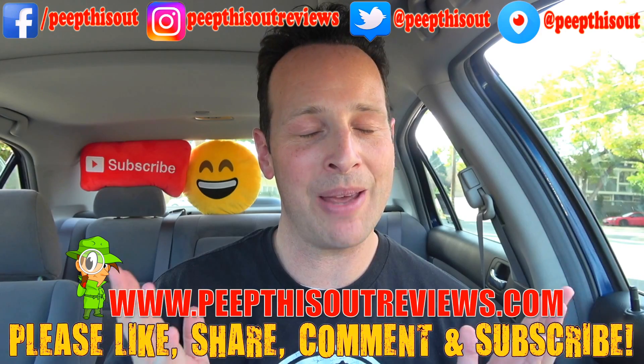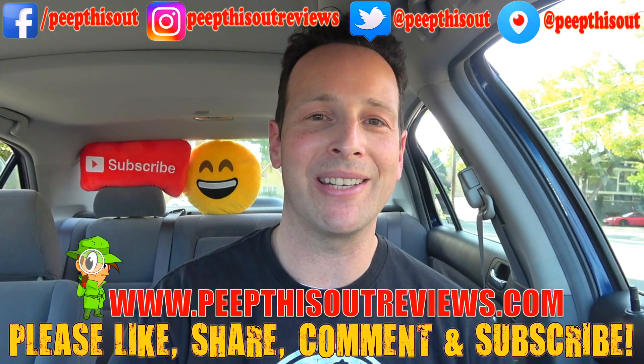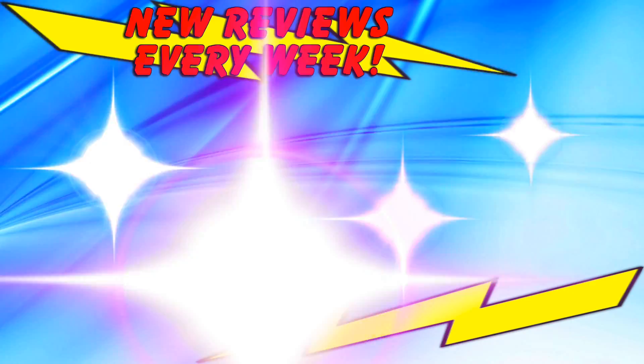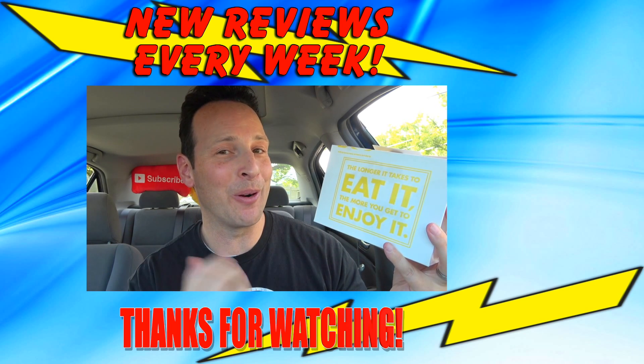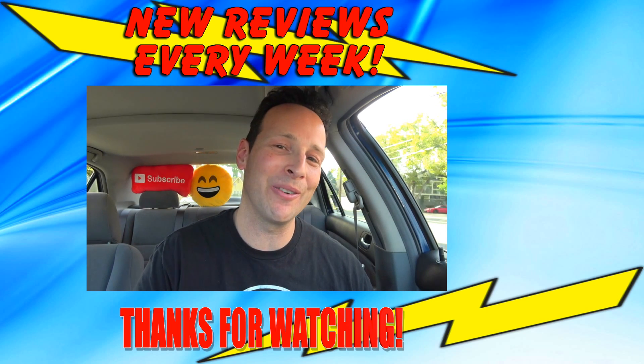Because after all, this is Peep This Out, baby — you know how we do. We'll definitely talk to you next time. Stay frosty. The longer it takes to eat it, the more you get to enjoy it. Words of wisdom, baby. Words of wisdom. Until the next review, I'll talk to you soon.